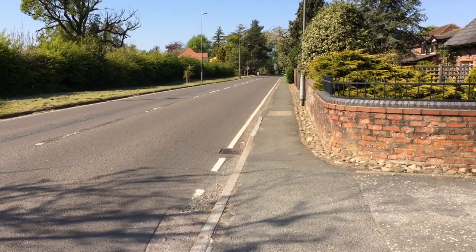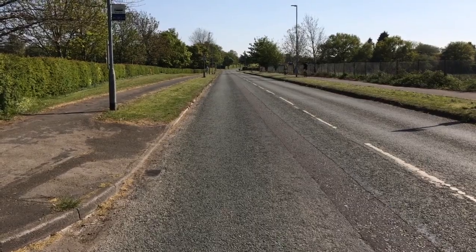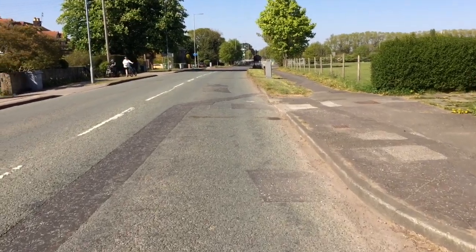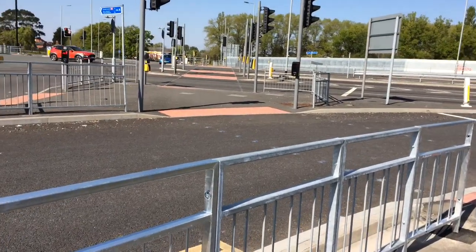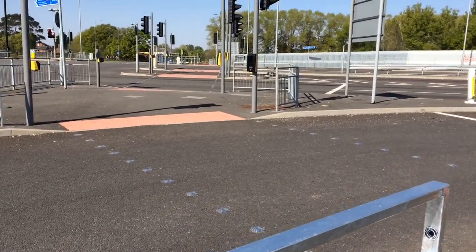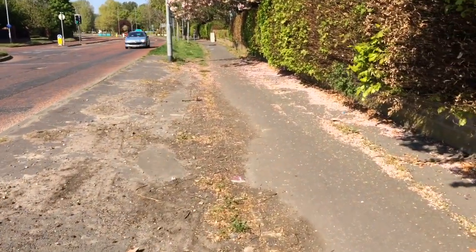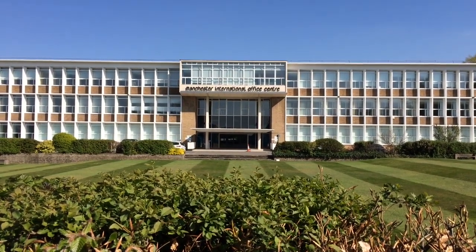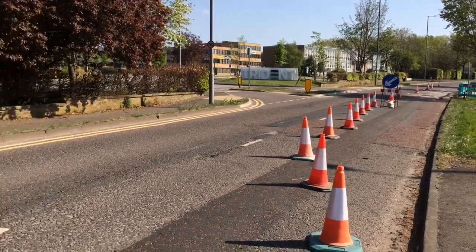So we're heading towards the A555. We're just coming up to the junction with the A555 — just over two and a half hours and about 9k. We're going straight over towards the Shell garage — just keep going past the garage, a couple more minutes. You can smell the design from here; it's like Thunderbirds headquarters. That's the big Trident business park.